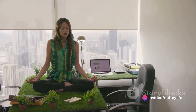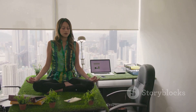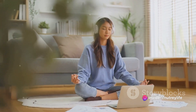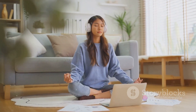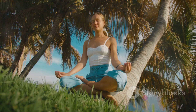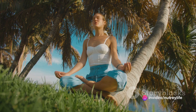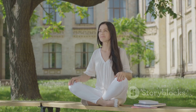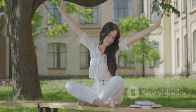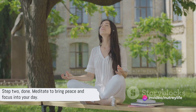Now you might be thinking, I don't have time to meditate — my mornings are already packed. But here's the good news: you don't need an hour, you don't even need half an hour. Even five minutes of meditation can make a significant difference. Just five minutes to sit quietly, breathe deeply, and focus your mind — five minutes to set the tone for the rest of your day. It's not about achieving some mystical state or silencing your thoughts completely. It's about noticing your thoughts, acknowledging them, and letting them go. It's about finding a moment of peace in the chaos and starting your day on the right note.